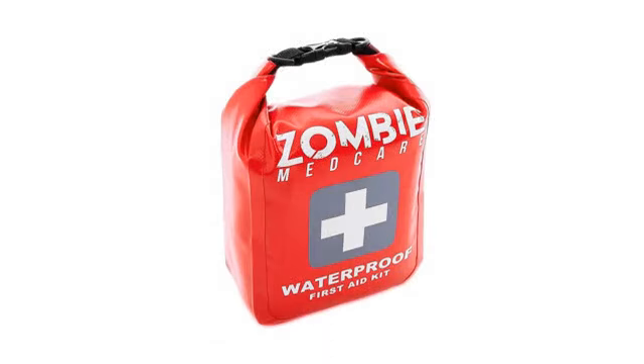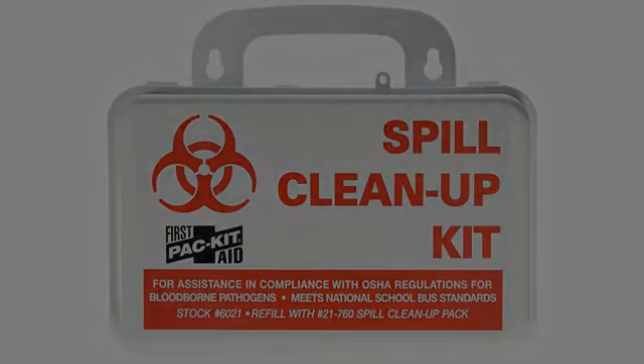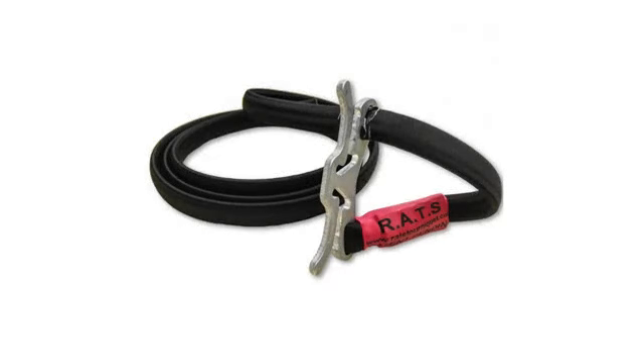Plenty to work with — a lot of bandages that are fairly decent and are not at all junk. This is a great kit for going camping or even just for staying in the house. It even includes some antacids. My family's safety is the most important thing to me, and this kit is more than what I expected.